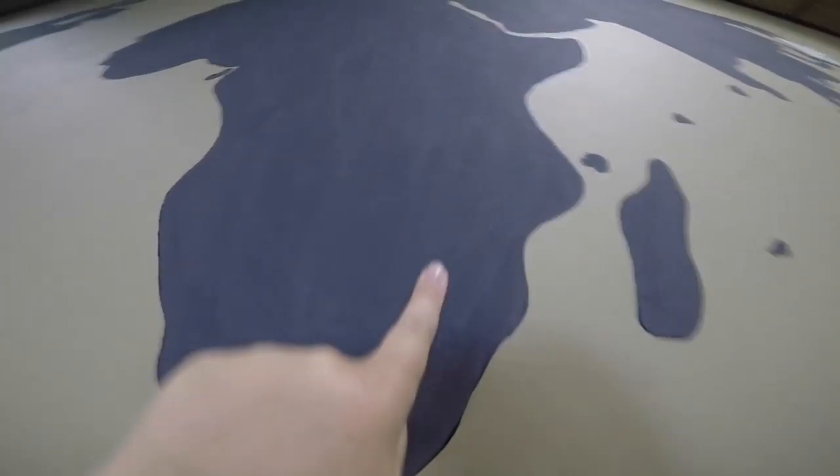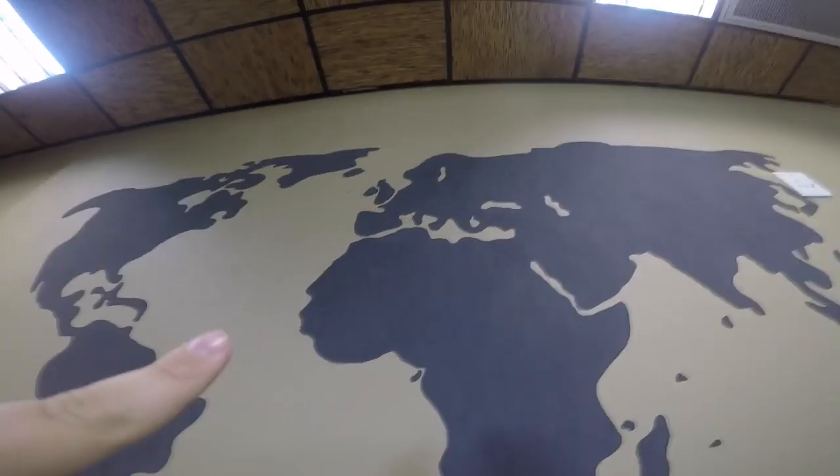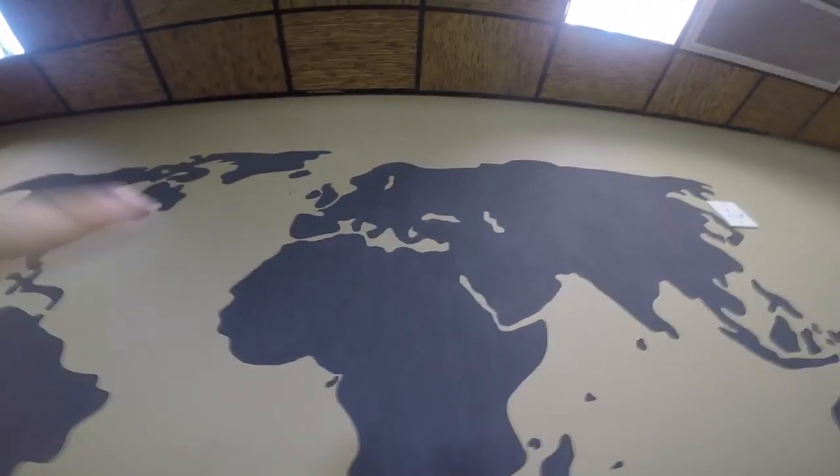I think most people know where Europe is. So this is South Africa where I am now. I'm going to fly all the way up to England, then from England we're going to go down to Spain, then from Spain we're going to go to France, and then we're going to take a train back to England.